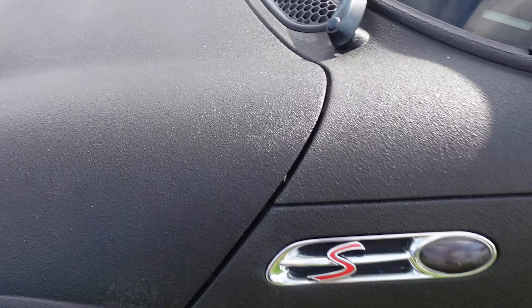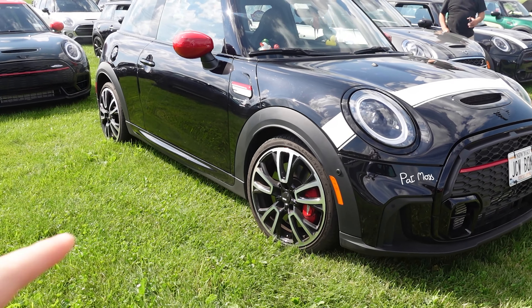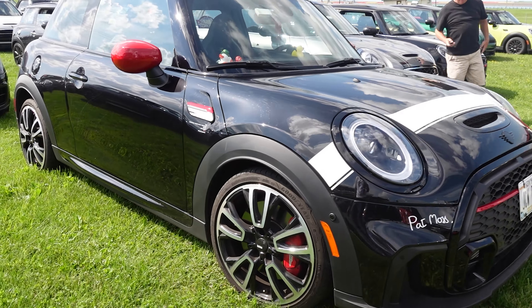Pointed this one out last year as well — one of my favorites. Rhino-lined, super textured, the entire car. Another awesome one: Pat Moss edition. Love this.